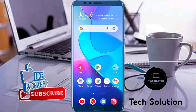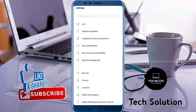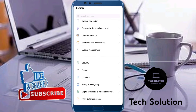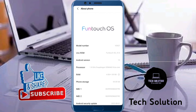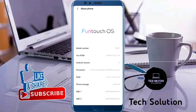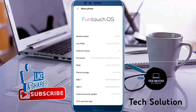Go to the home screen and open your mobile Settings. Scroll down, find System Management and tap on it, then open About Phone and check for updates. If an update is available, install it. In my case, the update is not available, so go back.